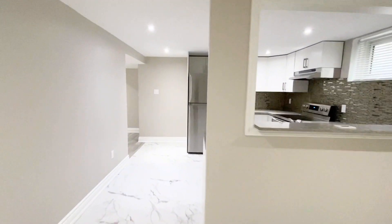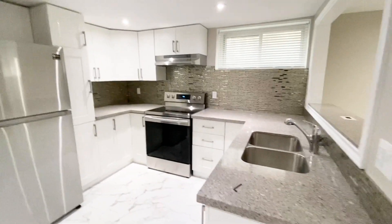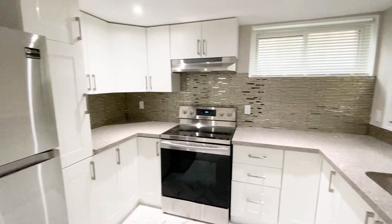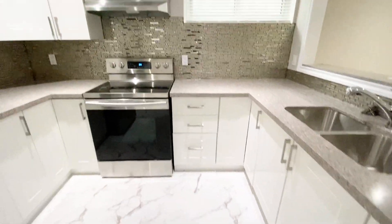As we enter the kitchen, we can see we have all stainless steel appliances, granite countertops. We have this nice backsplash. We have the fridge. A microwave will be placed, and we have all this cabinetry space as well.